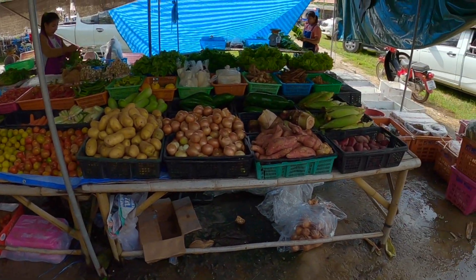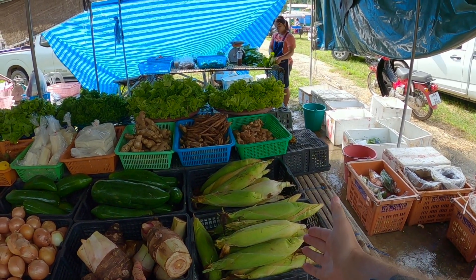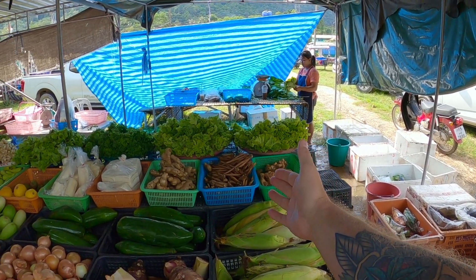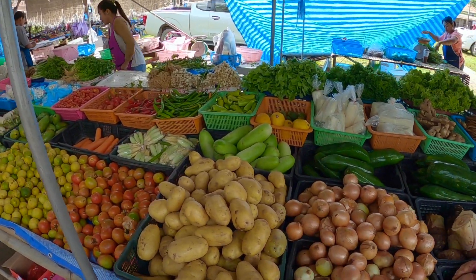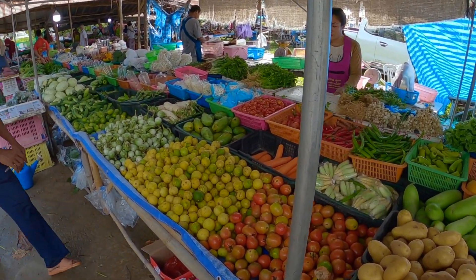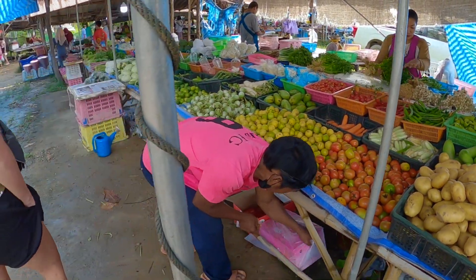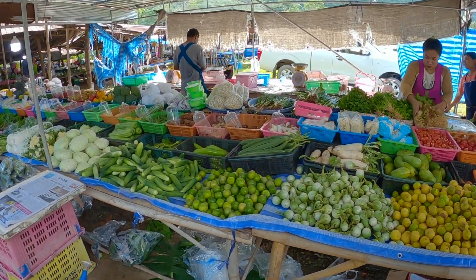Megmutatjuk a zöldségárut is. Néha egyébként a krumpli drágább, mint a hal. Nézzétek, mi mindent lehet itt kapni: kukorica, gyömbér, saláták, vöröshagyma, gyönyörű szép krumplik, tökféleségek, és csilipaprikából nagyon-nagyon sok van. Különböző paradicsomok, piros-zöld paradicsom – az ázsiai konyha elég sokfélét használ.